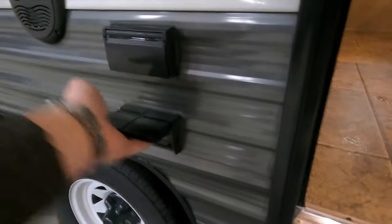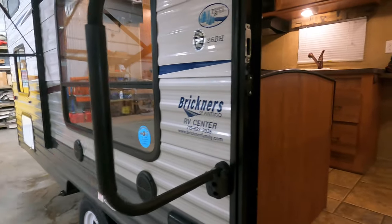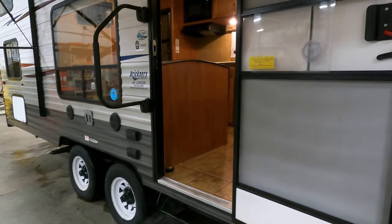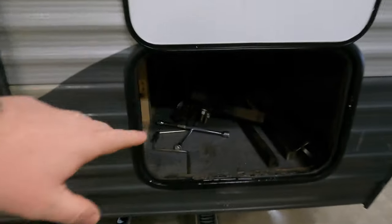There's a power outlet outside down here — really nice grab handle too. Dry weight on this unit is just a little over 4,600 pounds, so it's half-ton towable. Especially with that sway bar and equalizer hitch, it's really going to take care of it for you.